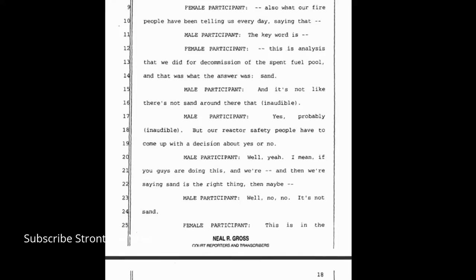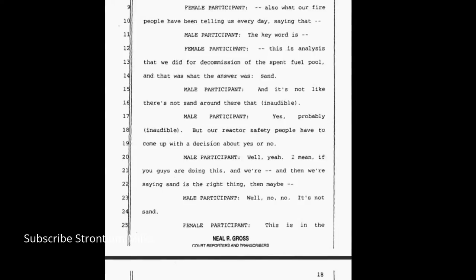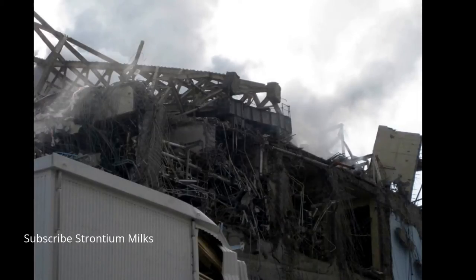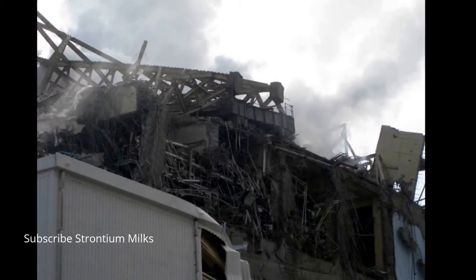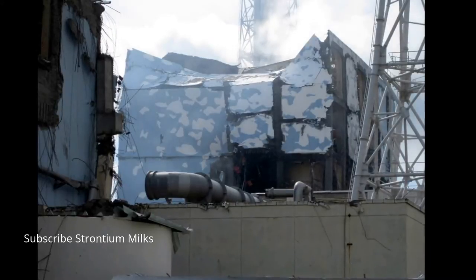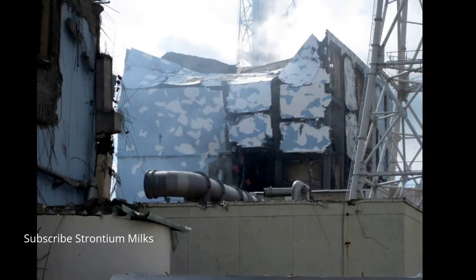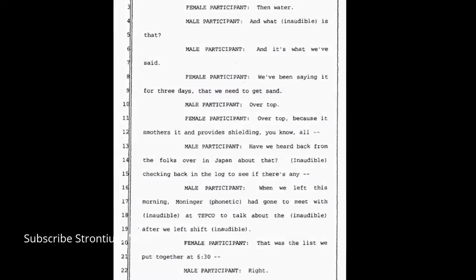Female participant: We have a NUREG that says this is what we've had — that's not new information. This is analysis that we did for decommissioning of the spent fuel pool, and that was what the answer was: sand. But our reactor safety people have to come up with a decision about yes or no. Male participant: If we're saying sand is the right thing — Female participant: It's sand, then water. We've been saying it for three days that we need to get sand.